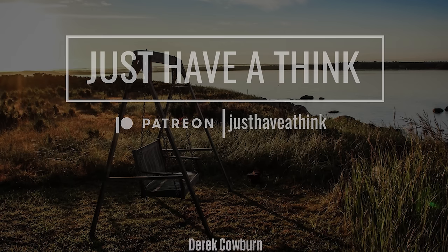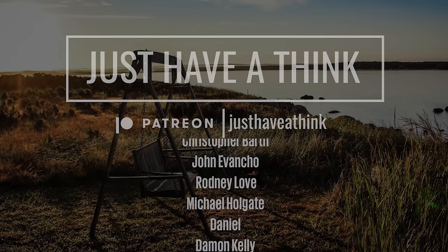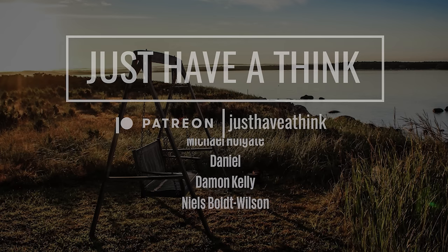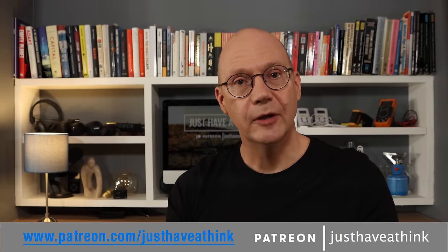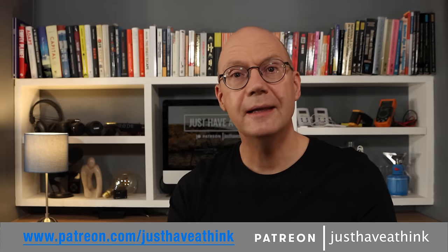A big thank you to our amazing supporters over at Patreon who allow me to keep the channel ad free and maintain independent content, and a special shout out to the folks who've joined since last week with pledges of ten dollars or more a month: Derek Coburn, Michaela Elizabeth Alexander, Christopher Bath, John Evancho, Rodney Love, Michael Holgate, Daniel, Damon Kelly, and Niels Bolt-Wilson. Thank you to everyone else who's joined since last week too. You can get involved by visiting www.patreon.com/justhaveathink, and you can hugely support the channel for free by subscribing, hitting the like button, and the bell icon to get notified when new videos come out.